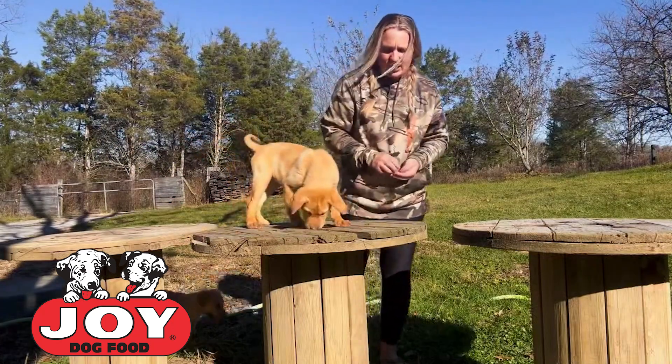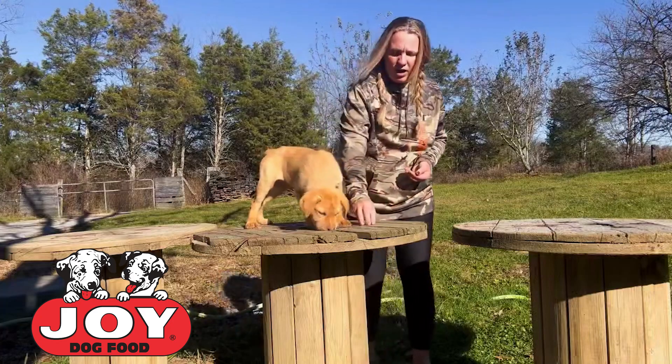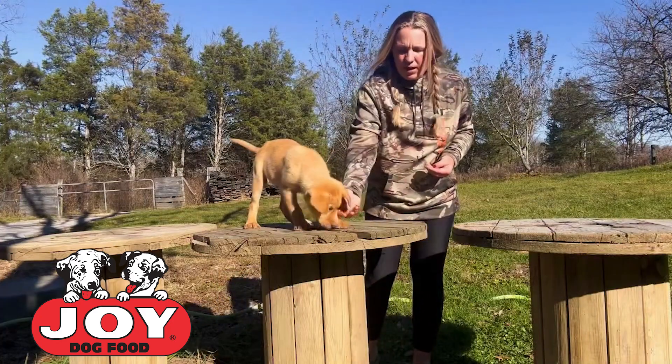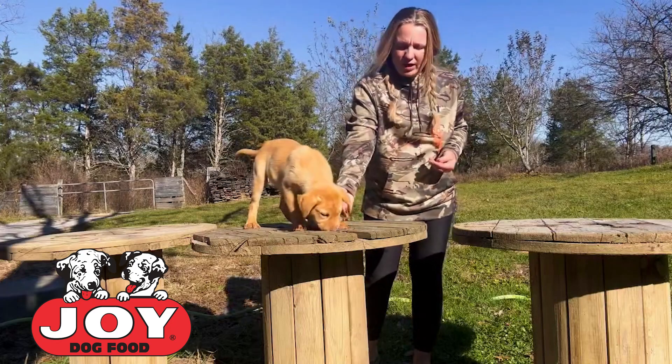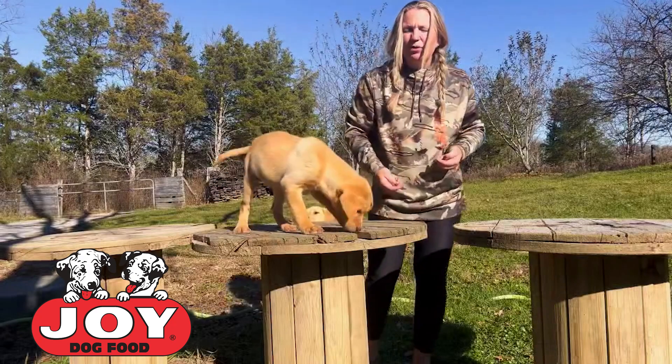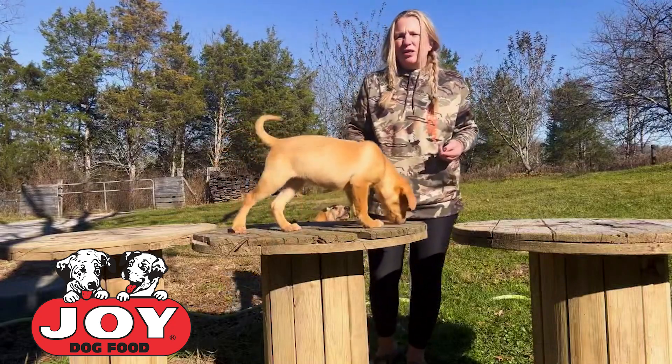And as you can see, he's up here, exploring, looking around, seeing what all is around here. And that's all we really need him to be doing right now. I'm going to give him some of this dog food, he's going to be happy with it, and it just makes everything positive.